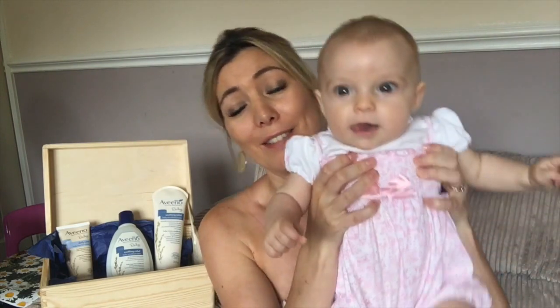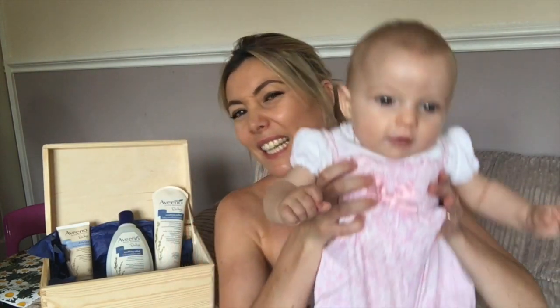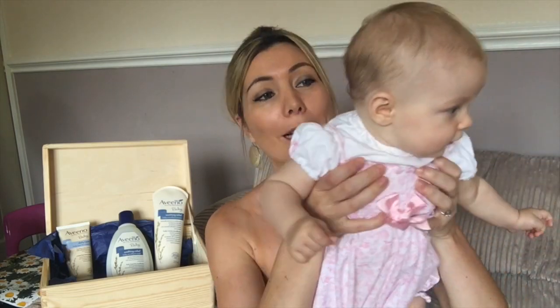We've now been using the Aveeno baby range for the last week and a half and her skin is so soft — completely blemish free, completely free of any dry patches. She doesn't have particularly sensitive or dry skin anyway, but she's only five months so anything that really protects and moisturises her skin is even better. I also mentioned Aveeno to my sister — her little boy does get dry skin and she swears by Aveeno and said it was recommended by a doctor.